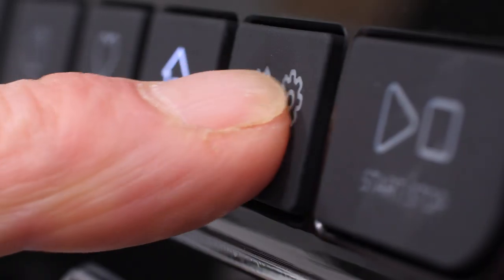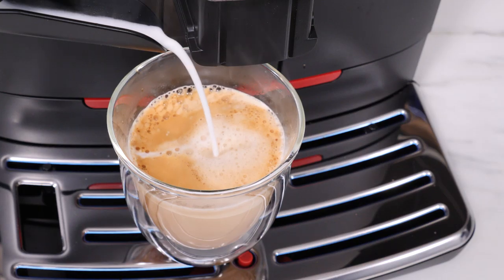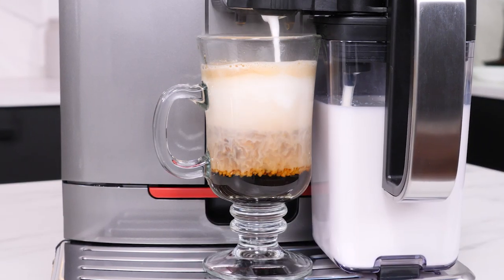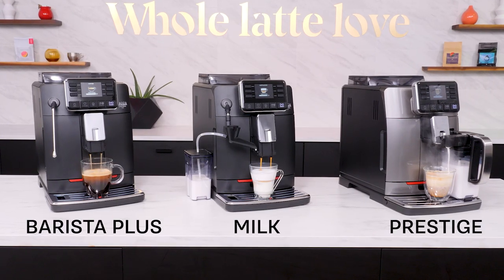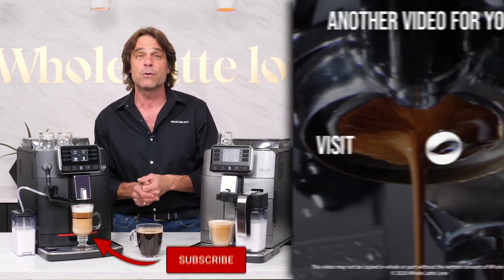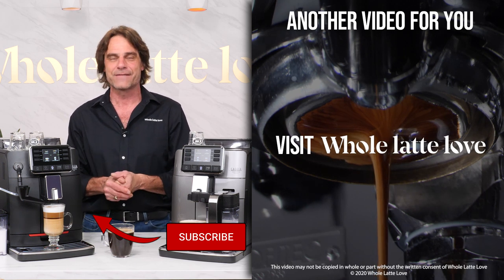These Cadorna features and capabilities are usually only found in machines at much higher price points. If considering putting convenient, cafe-quality specialty coffee in your home, take a close look at the full lineup of new Cadorna machines from Gaggia. For more on the Cadornas, see the description for an in-depth video review, or check them out at Whole Latte Love — your source for the best of everything coffee.